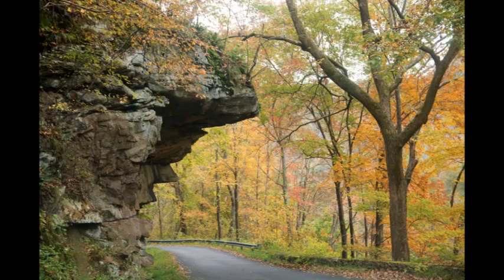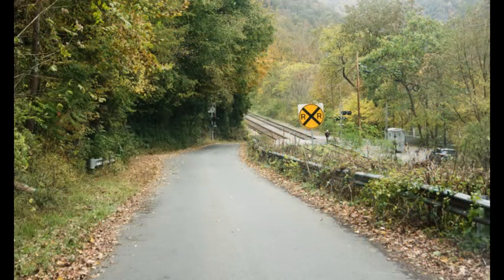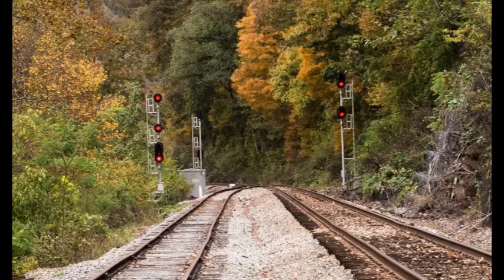The road travels down to the bottom of the gorge in a series of hairpin turns. Pull-offs and interpretive exhibits along the way offer opportunities to enjoy the views and learn more about area history and nature.